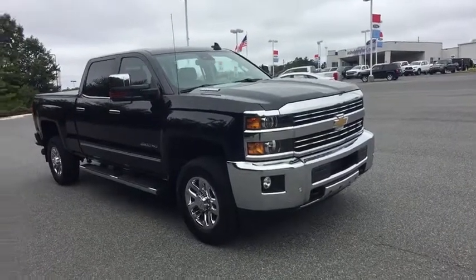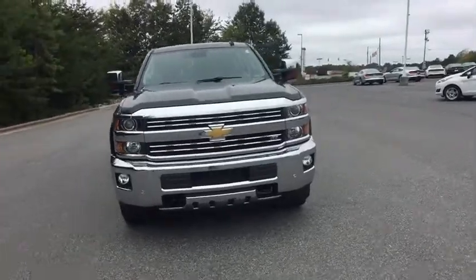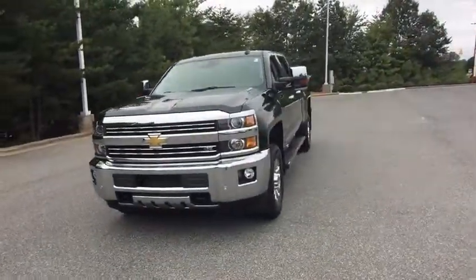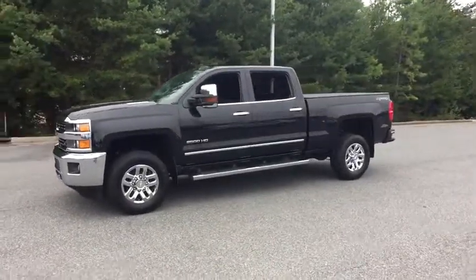You are going to love the 2015 Chevrolet Silverado 2500 HD. This pickup truck pulls unlike any other. This vehicle has less than 60,000 miles. Here are some of this vehicle's great options.